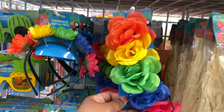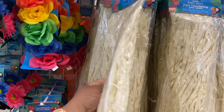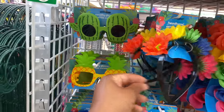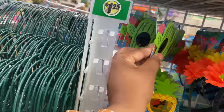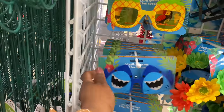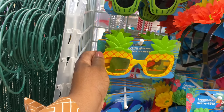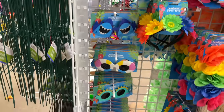Oh look at these headbands! We have adult scrunchies, headbands, and glasses. And these are my favorites right here — pineapple ones — oh my goodness, so nice!